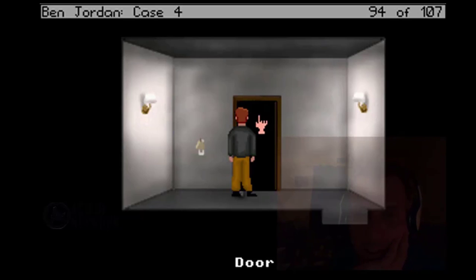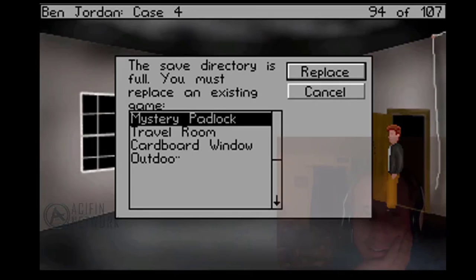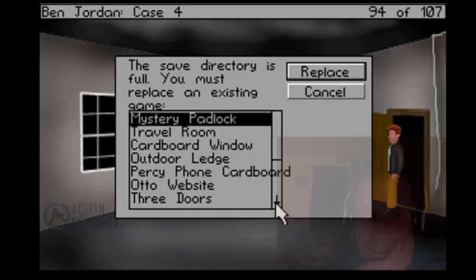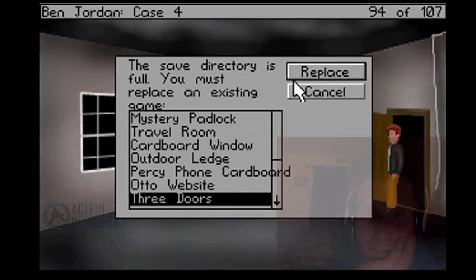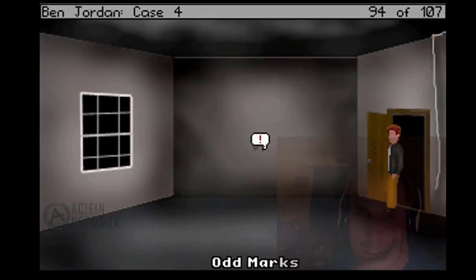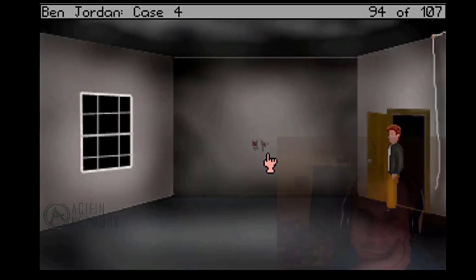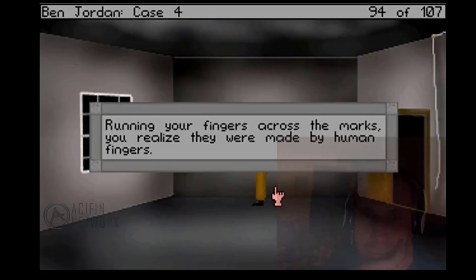The door is now open. Here we go. We're venturing into the unknown. What is this? Odd marks. There are some odd markings on the wall. They look like scratch marks with a dried red substance on them. Let's investigate them. Running your fingers across the marks, you realize they were made by human fingers.